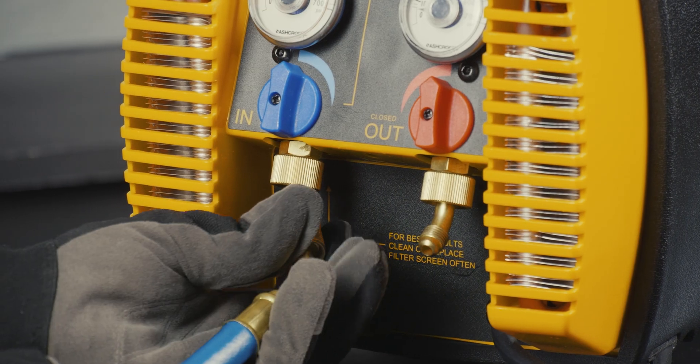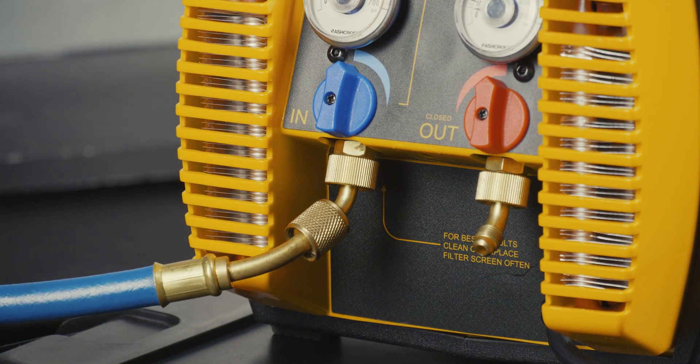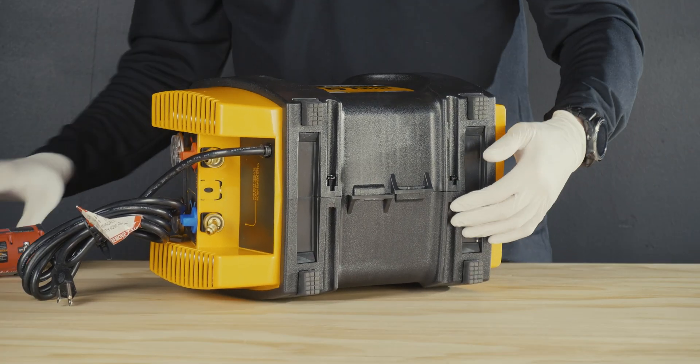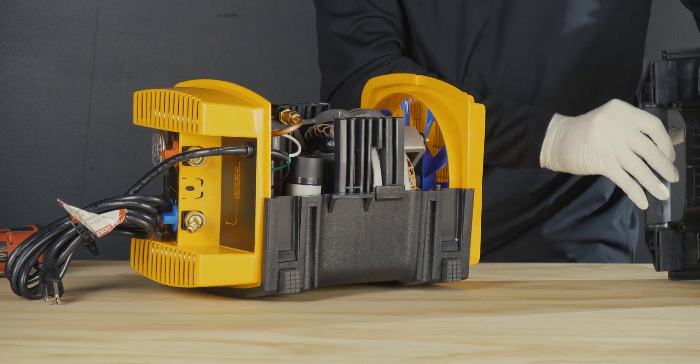The machine's 45-degree angled fittings allow the user to connect larger diameter hoses with ease. Another notable element of the G5 Twin is its field serviceability, which makes for simple repairs and maintenance to your machine right on the job.